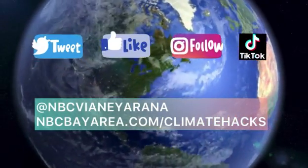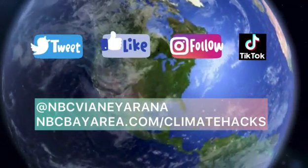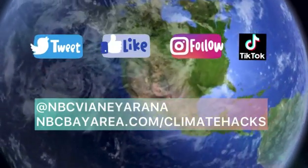For more climate hacks and climate stories, follow me on NBC — Vinay Rana — and check out NBCBayArea.com/climatehacks.